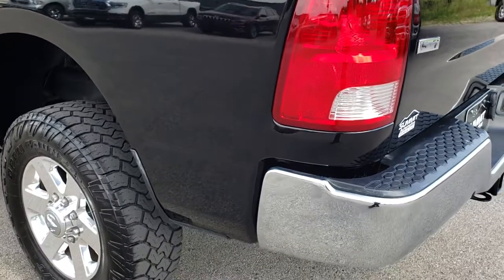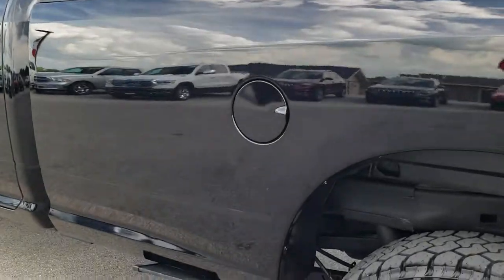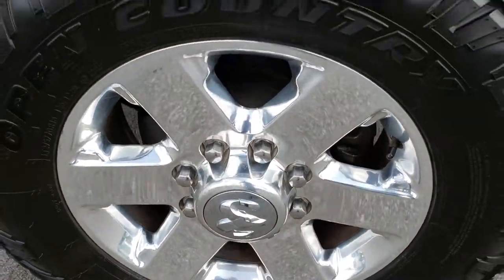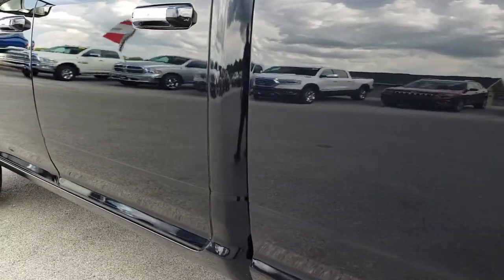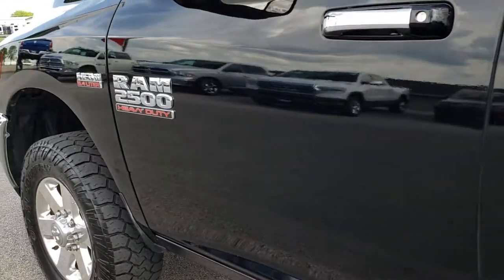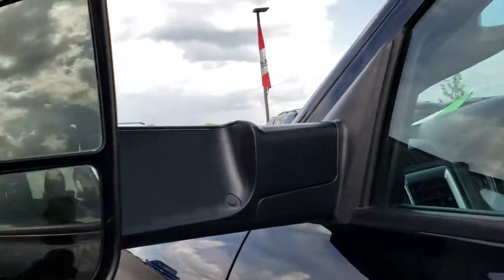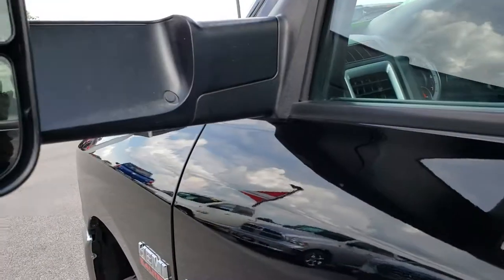As you go down this side of the truck it is just as clean as the passenger side. For full disclosure, this back rim is in nice shape too — very, very clean down this driver's side of the truck. This one has the fold-out tow mirrors; they are heated and they also fold in.